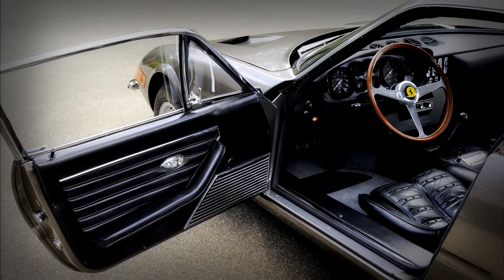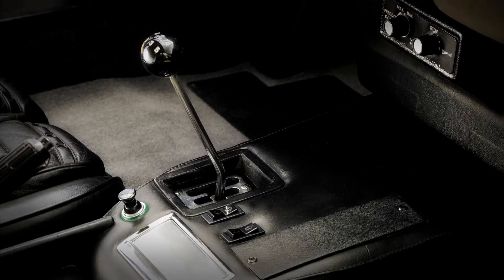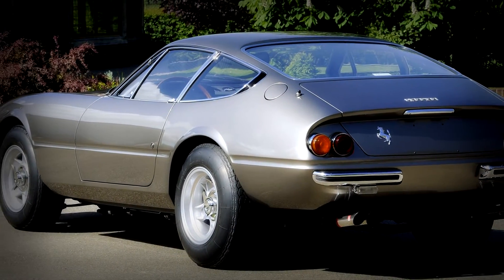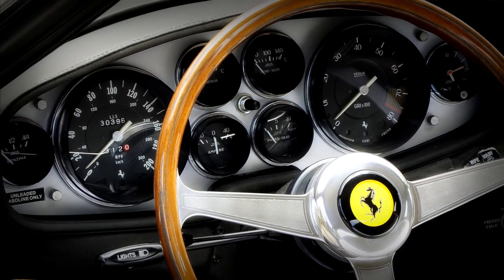The car was in remarkably original condition, with a documented mileage of just 30,238 and just two owners from new. J.D. Classics completed a full bare metal repaint in the colour of Argento, with the original Nero interior being retained.